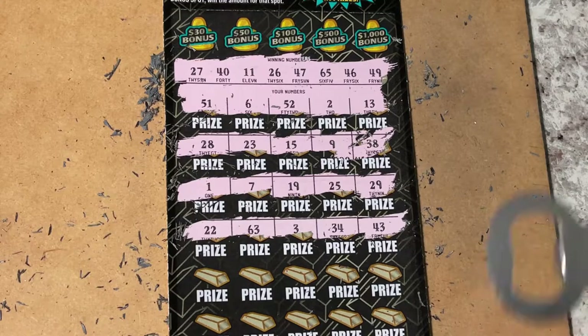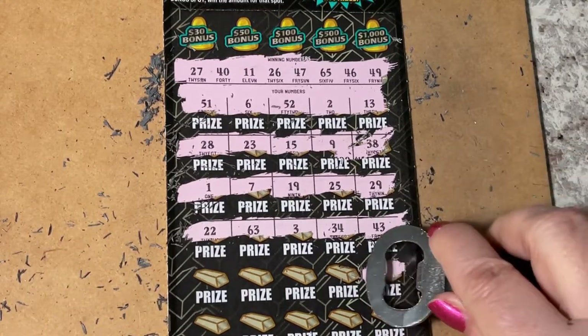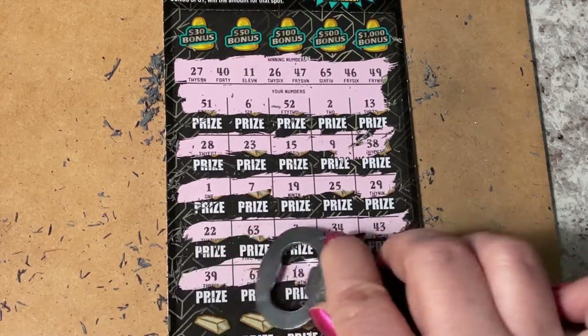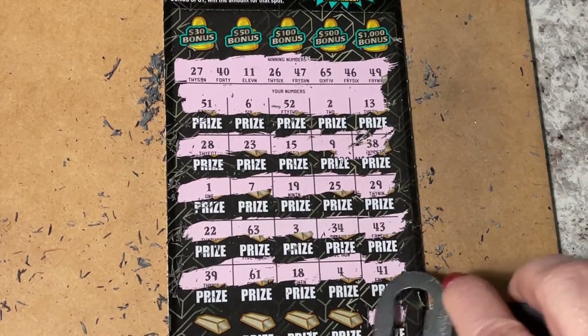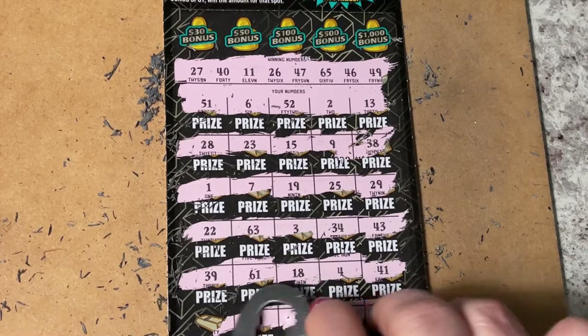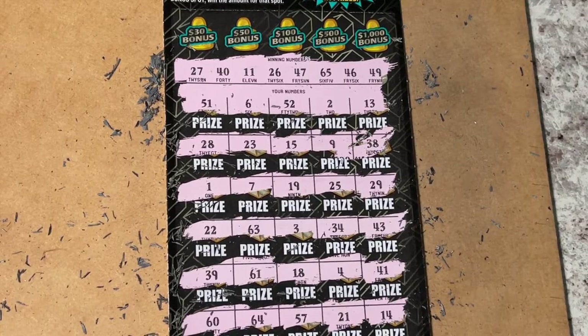Next row: 41 — that's a one-off — 4, 18, 61, and 39. Don't see anything there. Last row: 14, 21, 57, 64, and 60. No 60, no 64 — we had a 65. 57 — we needed a 47. No 21 — we needed 27. And 14 — we needed 11. I didn't see anything on that ticket.